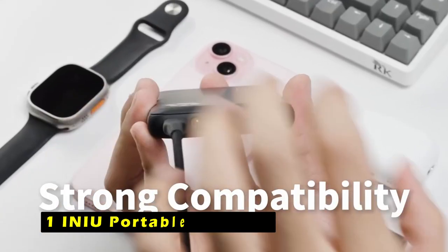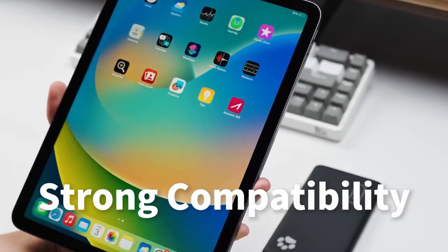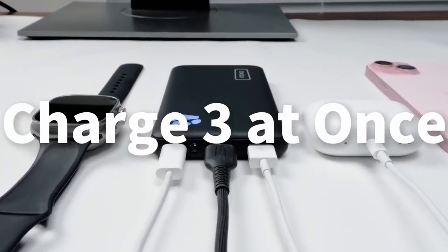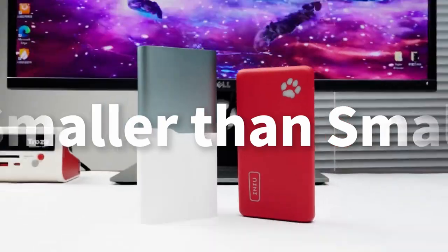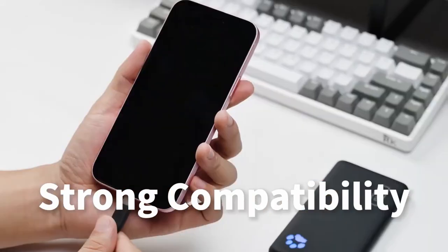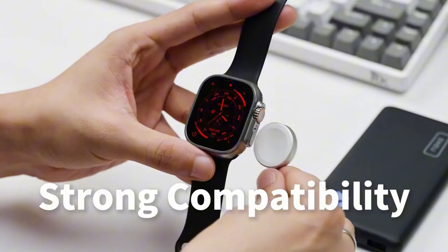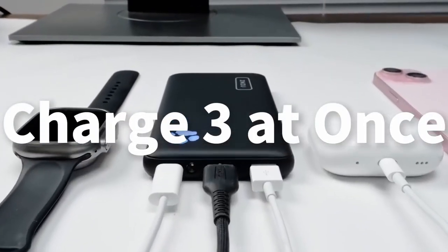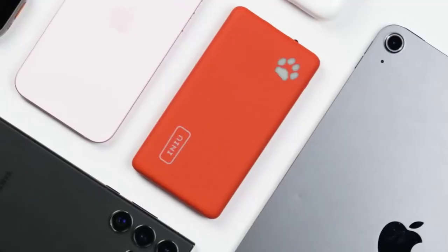Now, the number 1 pick is the INIU Portable Charger. The INIU Portable Charger is a compact and reliable power source designed to keep your iPhone 16 Pro Max charged throughout the day. Its slim design and lightweight construction make it easy to carry in your pocket or bag, ensuring you're always prepared for unexpected power drains. With its impressive 10,000 mAh capacity, the INIU Portable Charger can provide multiple charges for your iPhone 16 Pro Max. The dual USB-C input and output ports offer flexibility and convenience, allowing you to charge your iPhone 16 Pro Max and other devices simultaneously using a single cable.